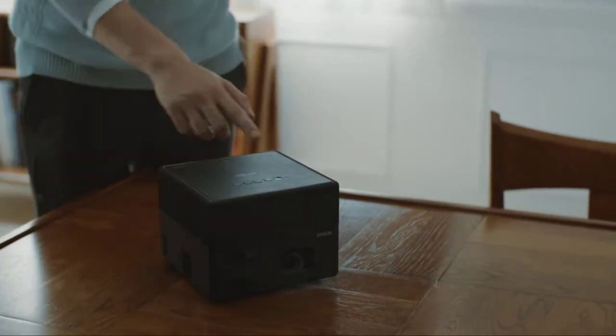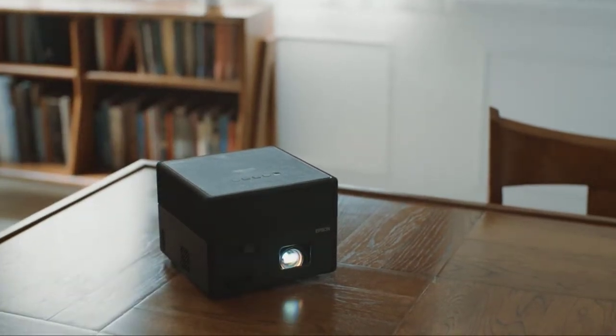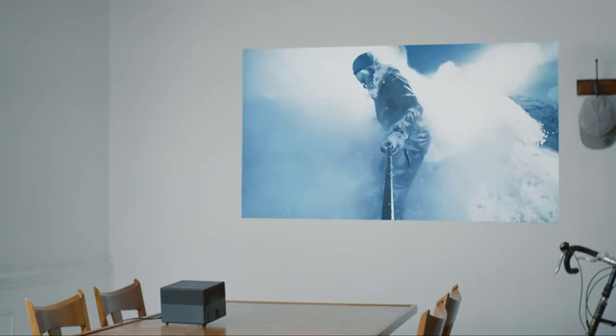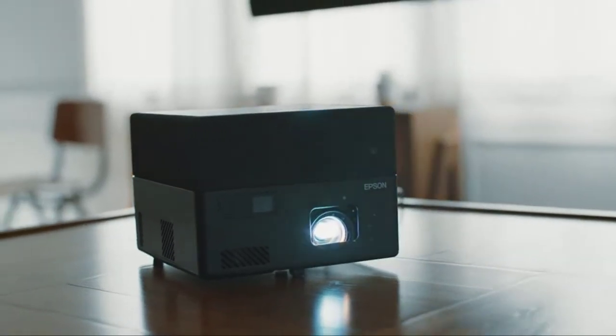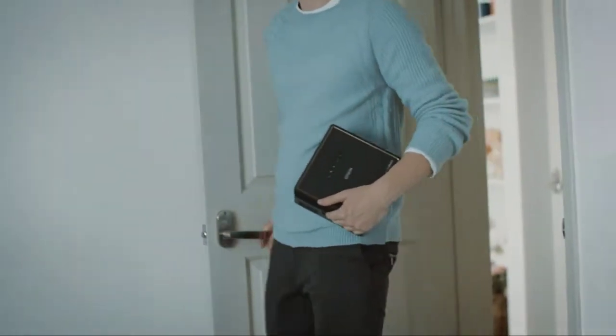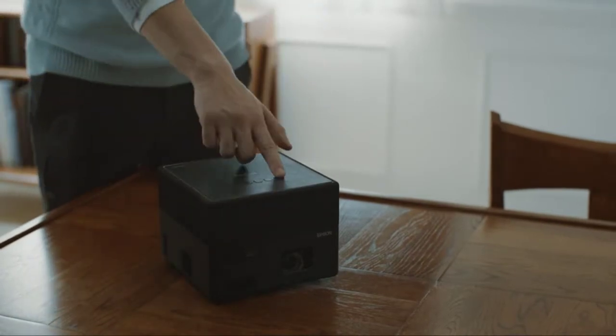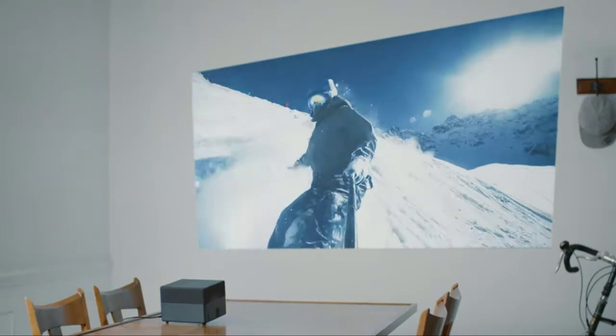The built-in Android TV allows you to access your favorite streaming channels including Netflix, Amazon Prime Video, Hulu, and more. It also offers a simple-to-use remote including voice search with built-in Google Assistant, making it easy to watch all your favorite streaming channels from anywhere in the room. Designed with simplicity in mind, the EF12 has a clean, compact, and modern design to beautifully fit within any decor.